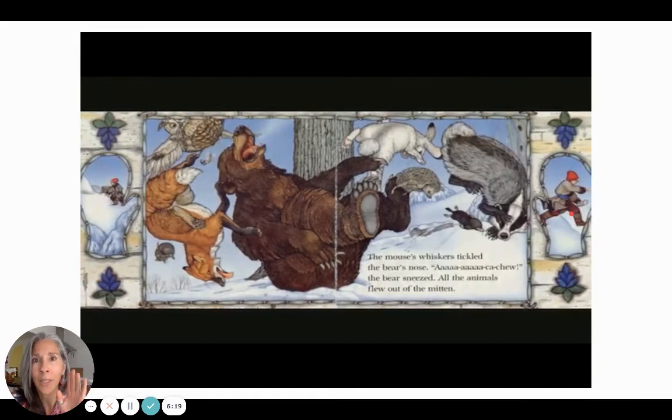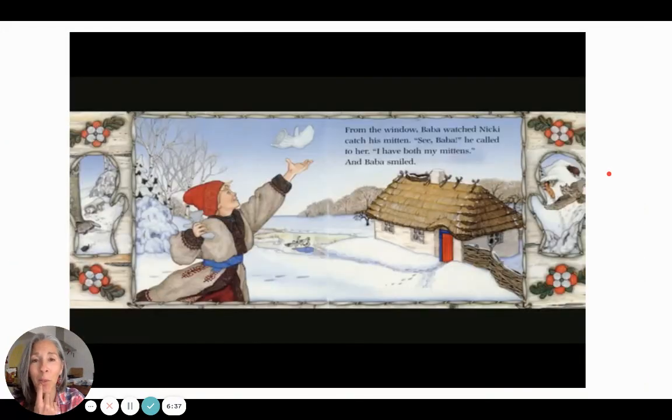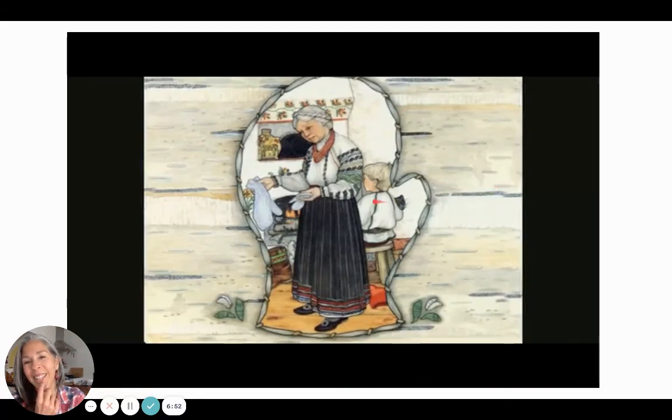All the animals flew out of the mitten. And if you all know a big sneezer, you know that that can really happen — when a big sneezer sneezes, the whole house echoes. I'll bet you Nikki heard the sneeze. Nikki saw his mitten sail up into the air — it catapulted and jettisoned out into the air — and Nikki found it. Thank goodness. Look at the animals here — they are without a home now. From the window, Baba watched Nikki catch his mitten. 'See, Baba,' he called to her, 'I have both my mittens.' And Baba smiled. But look at her puzzled look — he has no idea what happened, and she knows something happened. Why is it so big?